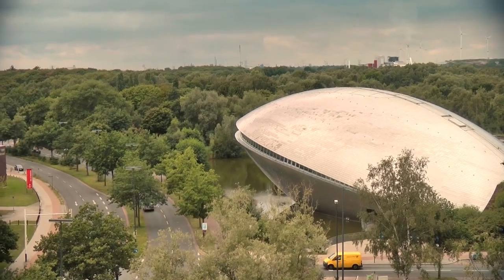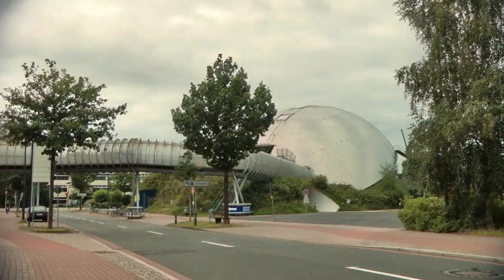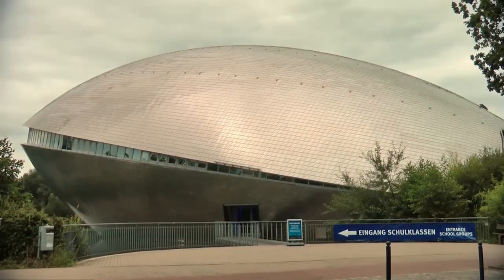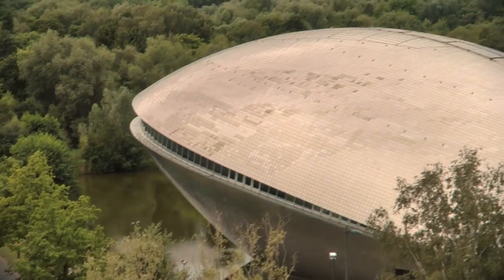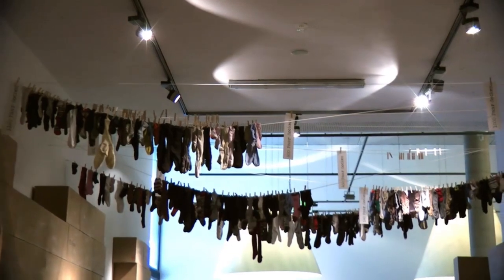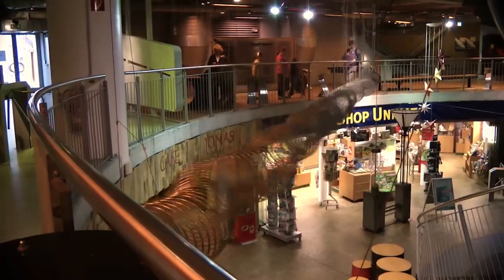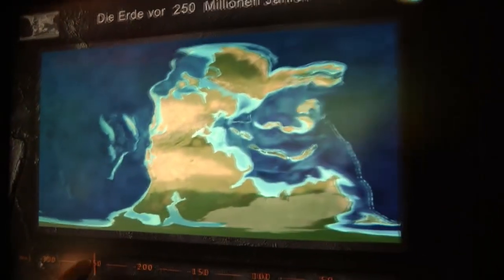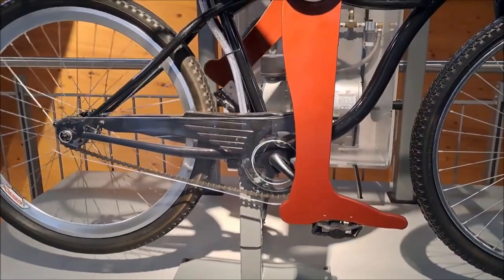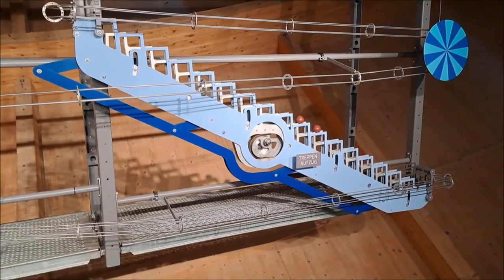One of Bremen city's newest attractions is Universum – an Interactive Science Center. The Universum building is interesting from an architectural point of view — it looks like a large mussel shell. Built in 2000, the building was made from more than 40,000 metal tiles. Over 300 exhibits are displayed in the Science Center, covering natural wonders, human beings, nature and technology.